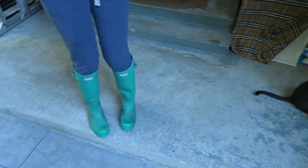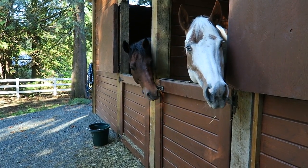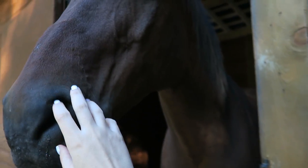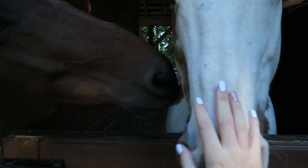So now we're gonna go feed the ponies. Good morning ponies! They are hungry. Look how long your hair is, so pretty. Hey Bailey, you have long hair too.